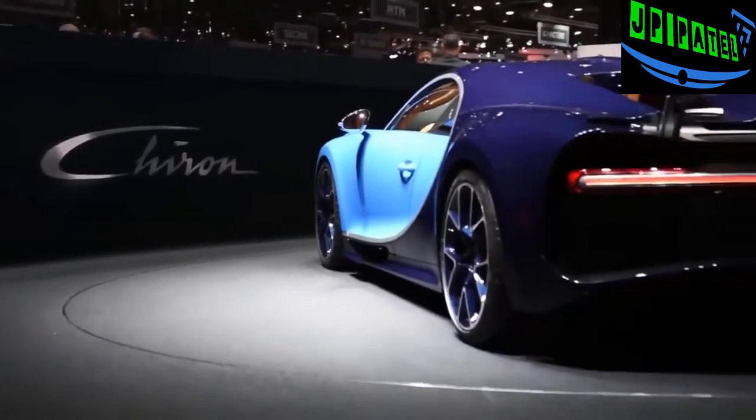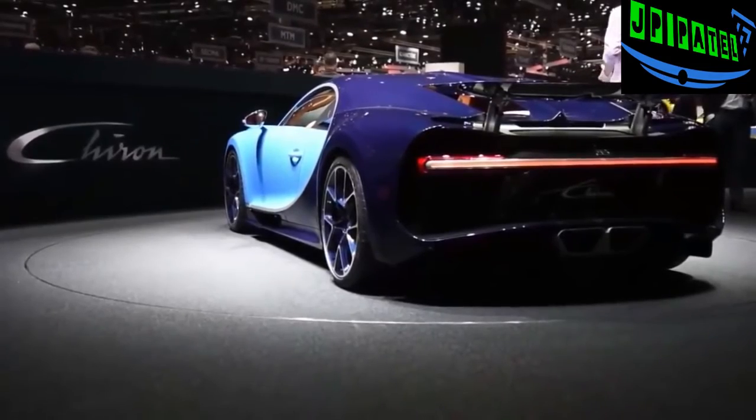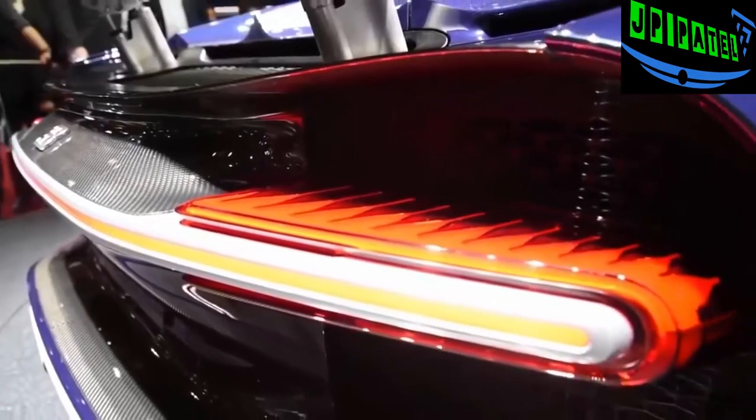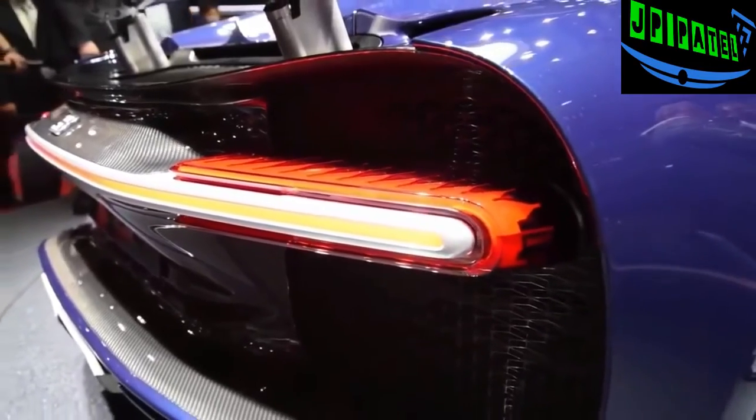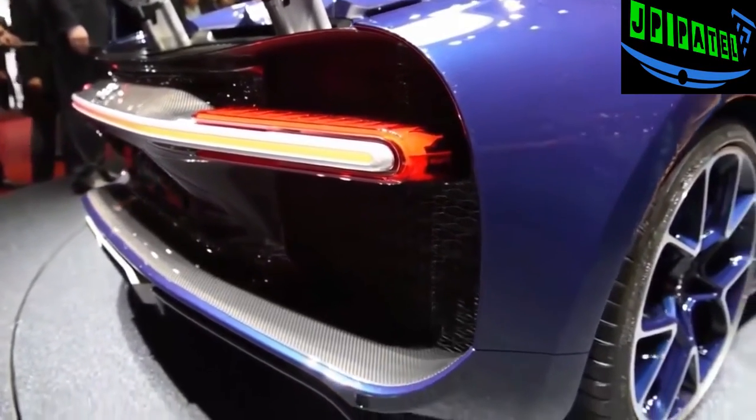Are you ready for some crazy numbers? This new French supercar can jump from a standstill to 60 miles an hour in under 2.5 seconds, and it can make the run to 186 miles per hour in just 13.6 seconds.